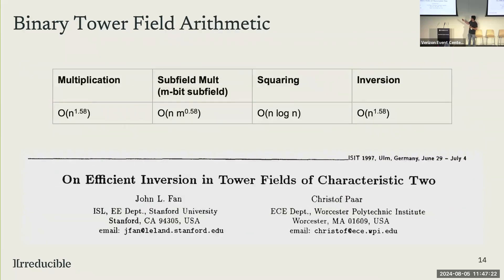Moreover, the asymptotics of doing multiplications on this particular tower structure is really good. We can use Karatsuba-like techniques to get sub-quadratic multiplication complexity, because we have all these nestings of subfields. Multiplication of a larger field element by a smaller subfield element is very fast. Remarkably, even inversion — which is typically very expensive in finite fields — is really fast in these types of finite fields.